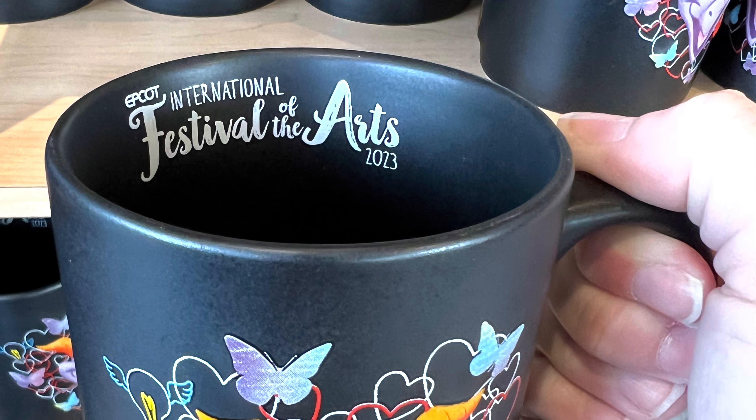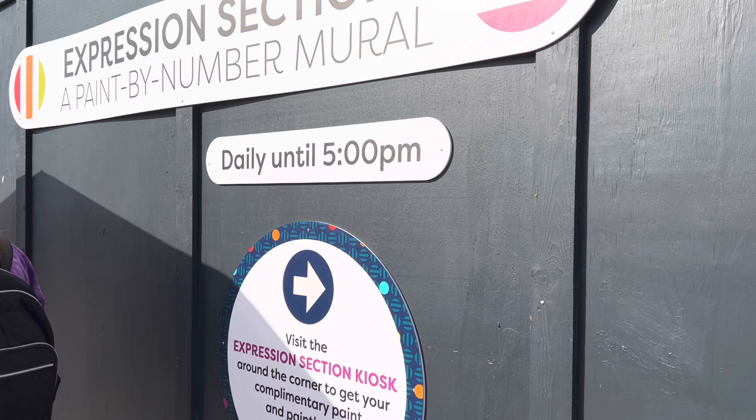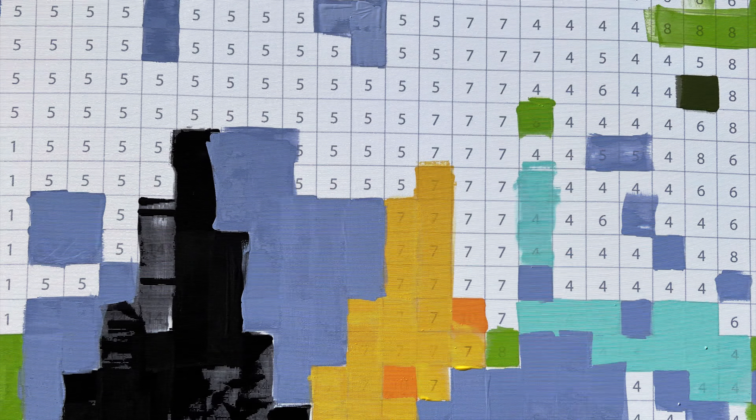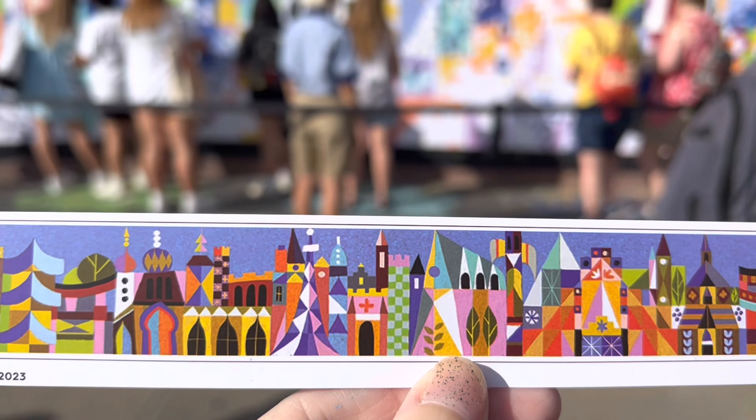Every year they have the Expressions section, which is a giant paint-by-number mural that you can participate in. You get a paintbrush and a specific color paint, then you and your group get to paint the squares. It's very impressive to see when it's almost done.